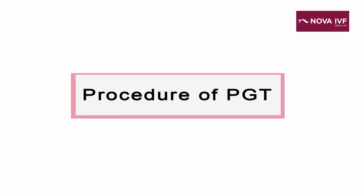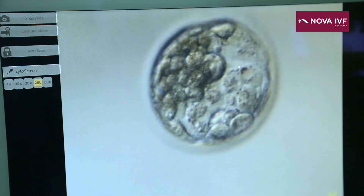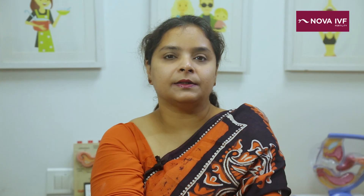Nowadays we are advocating PGT. During PGT, what we are doing is taking out cells from an embryo — which is either a day 3 embryo or a blastocyst — and trying to assess the genetic makeup of the embryo before putting that embryo back inside a woman's uterus.